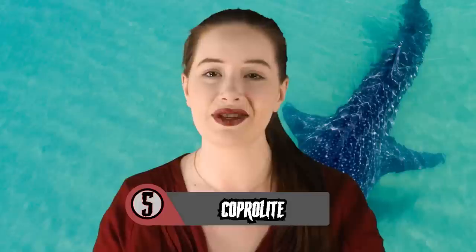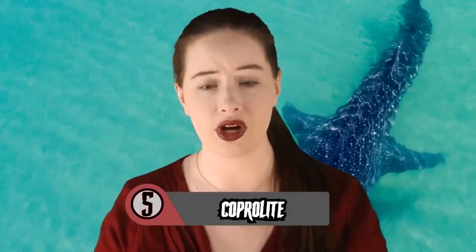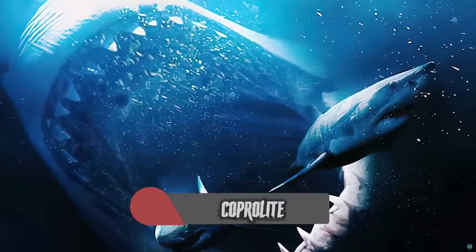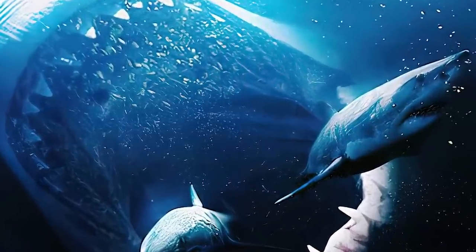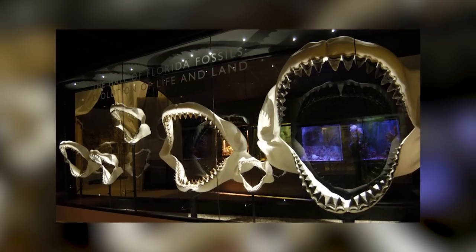Kicking off this list in fifth place, we have the crappiest entry on the list, scientifically known as coprolite. The word coprolite originates from a combination of the Greek words kopros, which means dung, and lithos, meaning rock, with this type of fossil being amongst some of the oldest collected throughout history to gain knowledge of species that came before us humans.